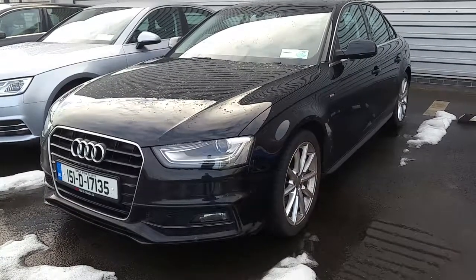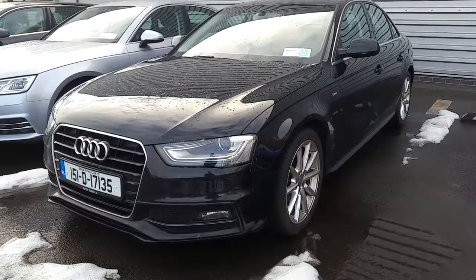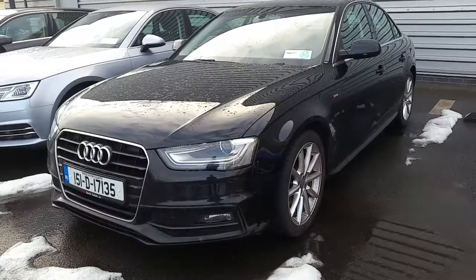Hi and welcome to Audi Nord Dublin approved used online. Johnny here from Audi Nord Dublin. Today we have the 2015 Audi A4 2 litre TDI with 120 brake horsepower SE with an S-line exterior pack.